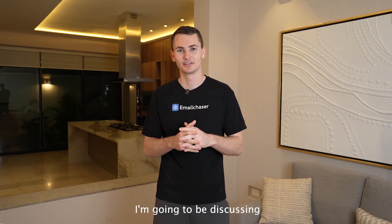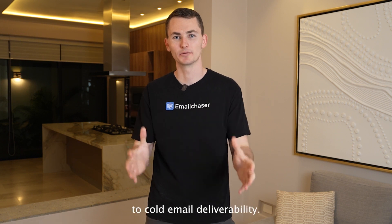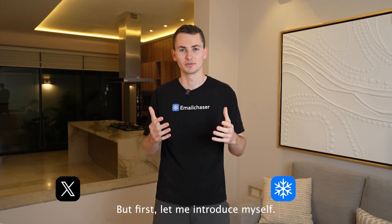In this video, I'm going to be discussing whether there's a difference between Gmail and Outlook when it comes to cold email deliverability. My name is George, I'm the founder of Email Chaser.